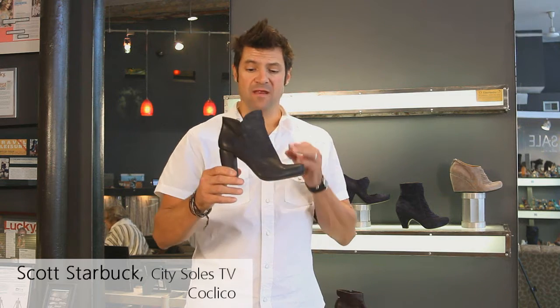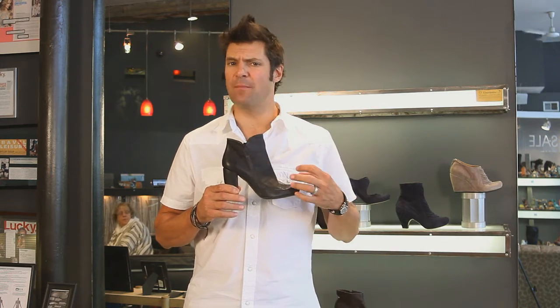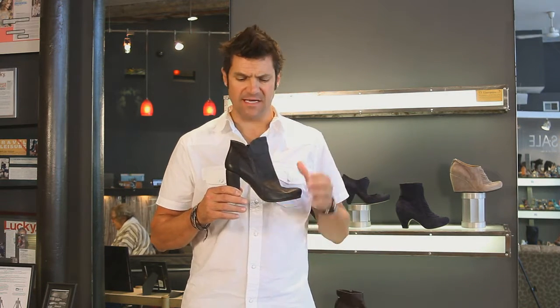This is the Coclico Cadby. Cadby is a great little demi boot for the fall. Gorgeous styling, real simple, understated, but with some great little details here.